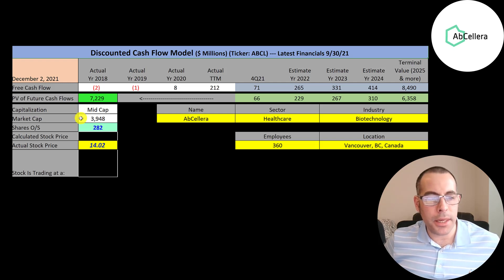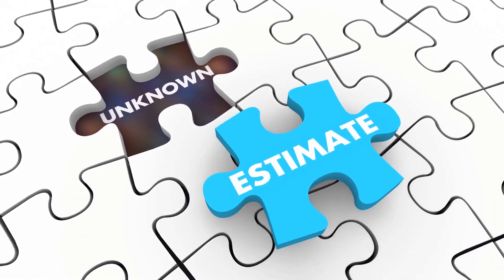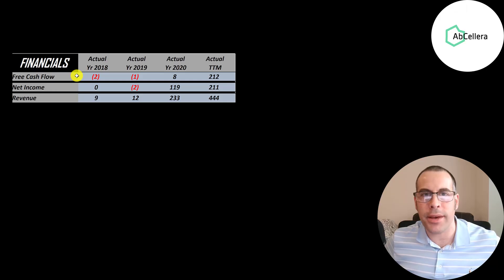This is a mid-cap company with a $3.9 billion market cap. They're trading at $14 a share and have 282 million shares outstanding. The way you value a company is you estimate the free cash flows into the future and then discount those numbers back to today's value — and free cash flow is cash flow from operations minus capital expenditures.